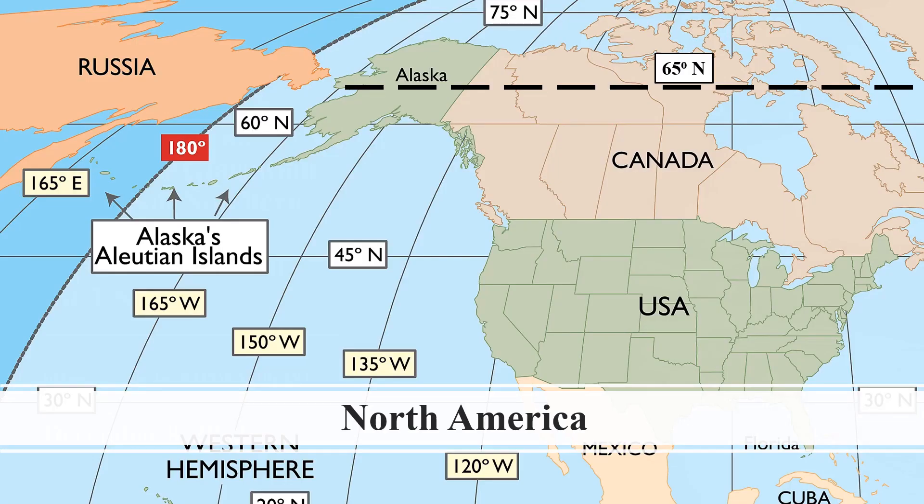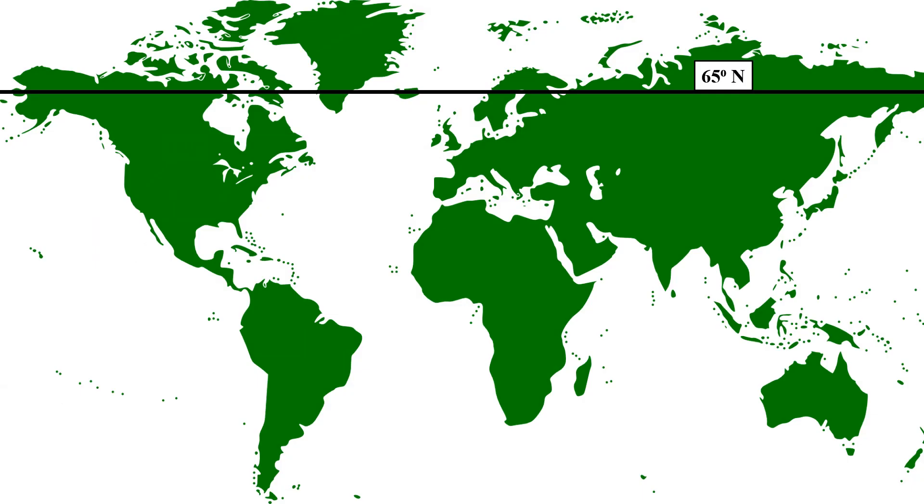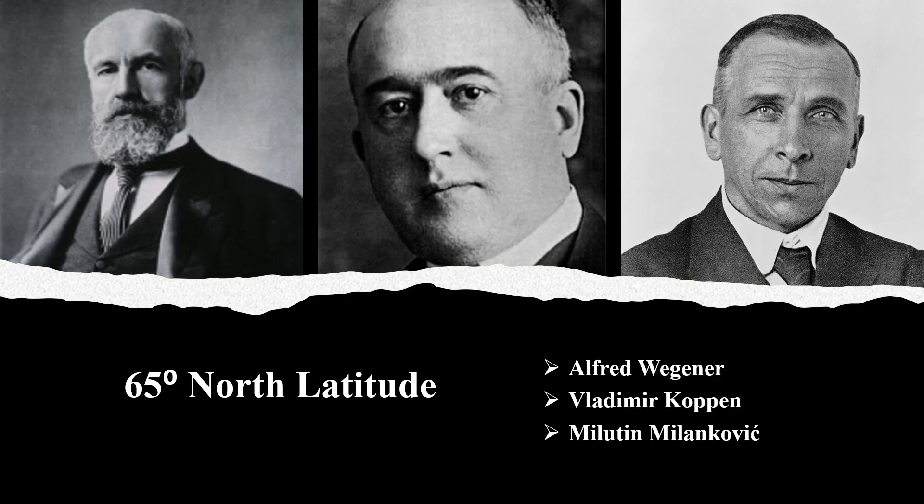65 degrees north latitude cuts across Alaska and Northern Canada. It continues right around the world across Greenland, Iceland, the Scandinavian peninsula and Russia, and comes back around to Alaska. Climate scientists recognize the general principle that when the temperature cools in and around 65 degrees north for whatever reason, then this can lead to glaciation of the surrounding areas.